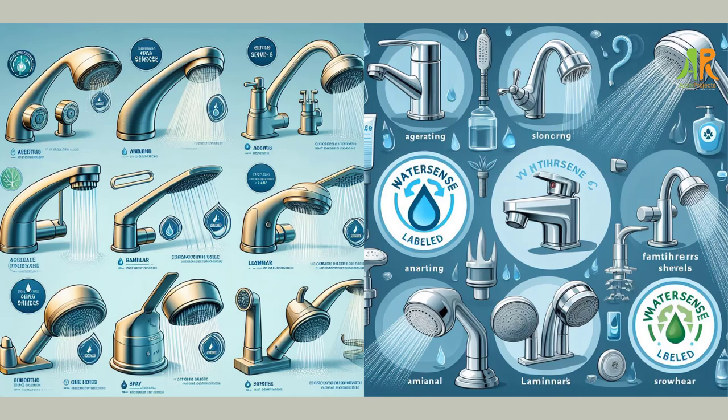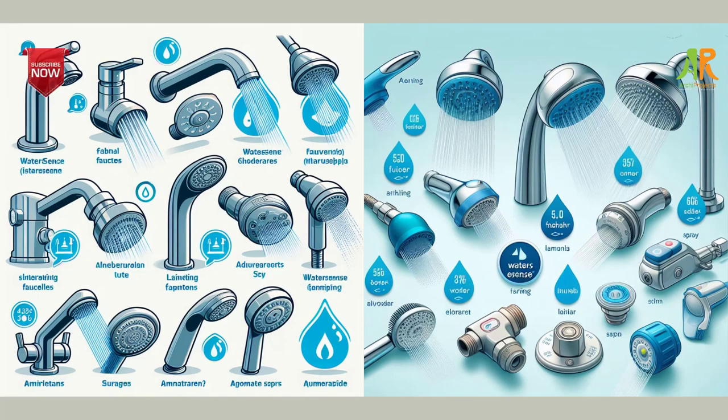The sixth step is to upgrade your faucets and shower heads. Faucets and shower heads can account for about 15% of an average home's indoor water consumption, and more in hotels and other facilities. You can save water and energy by replacing old and inefficient faucets and shower heads with WaterSense-labeled models that use 1.5 gallons per minute or less. You can also install faucet aerators or flow restrictors that reduce water flow without affecting water pressure.